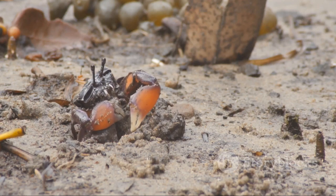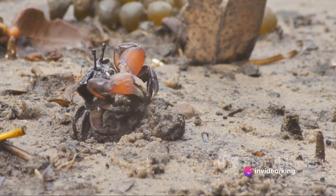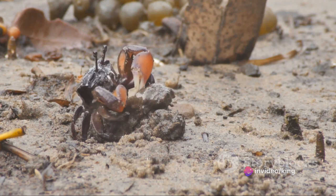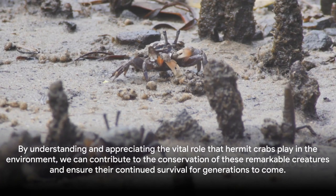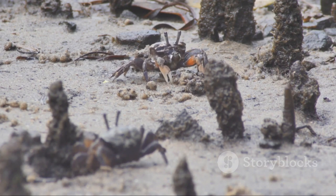Finally, the establishment of protected marine and coastal areas can provide safe havens for hermit crabs and other marine life. These areas, free from human interference, allow hermit crabs to live and breed in peace. By understanding and appreciating the vital role that hermit crabs play in the environment, we can contribute to the conservation of these remarkable creatures and ensure their continued survival for generations to come.